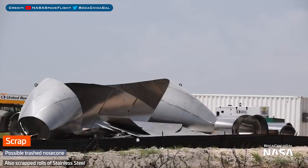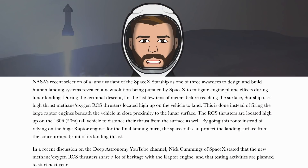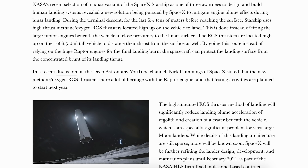I also want to show you a scrap pile that was spotted with what looks to be parts of the new nosecones. These scrapped nosecone pieces look like some of the tapered sections we've seen recently — maybe it's an indicator of what's to come for the existing noses. You can also see a bunch of scrap rolls of steel. SpaceX and NASA recently announced the Starship variant known as Lunar Starship, which will be used as part of the Artemis program. Nick Cummings of SpaceX stated that the new methane oxygen RCS thrusters share a lot of heritage with the Raptor engine, and that testing activities are planned to start next year.